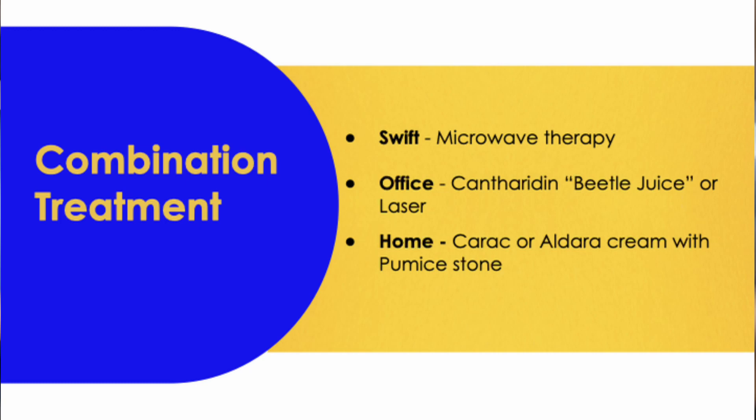Cantharidin is a blistering agent. Laser causes a blood blister. And then Karak or Aldara are creams that you put on, combined with pumicing the area down.